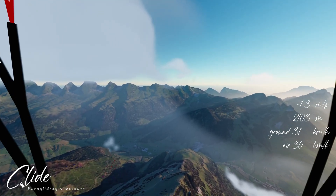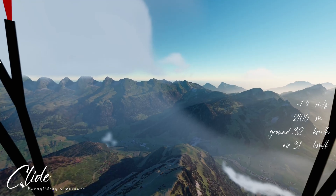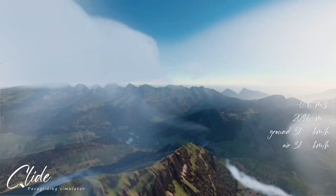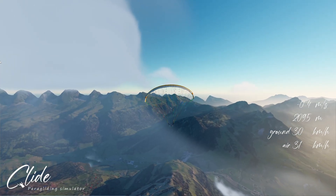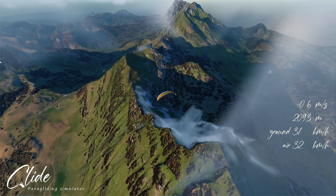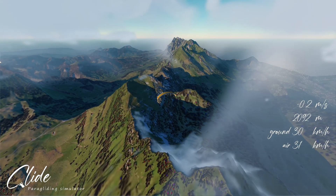I quite love — it's excessive but I like — the fog forming on the ground in places. I think it's quite a lovely effect; it definitely needs a bit of work, especially on the back of the peak over there.